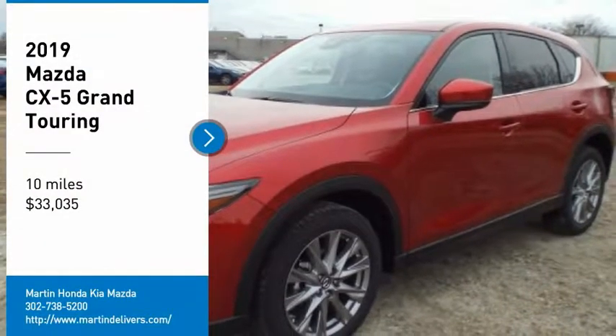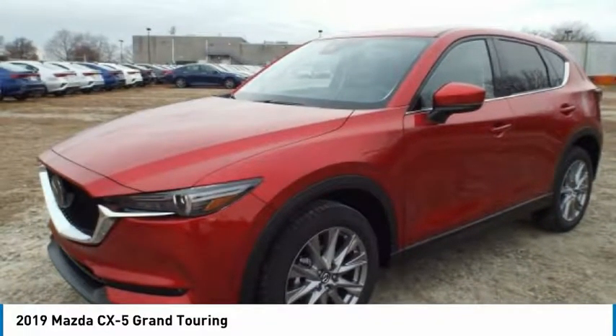We are pleased to show you the 2019 CX-5. With its fuel-efficient engine, engaging driving experience, and daring styling, the Mazda CX-5 is a good choice for those seeking a sporty yet thrifty crossover SUV and is priced below $35,000.